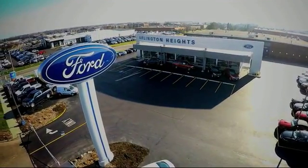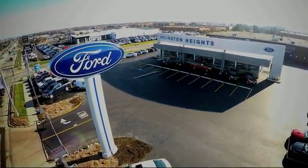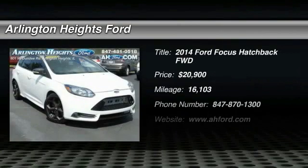For the best price, selection, and service, visit Arlington Heights Ford. Make a great choice today with the 2014 Focus.